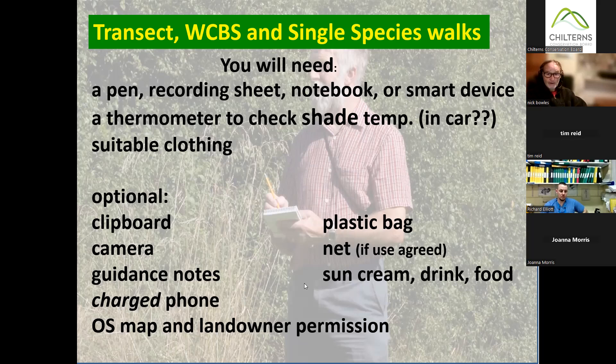As for the optional bits: one contentious item is the net. Most people on whose land we're walking have agreed to surveying, so using a net won't be a problem. You might have ethical reasons not to use one, but it's very rare that you damage an insect by netting it. You simply catch it, it sits still for a little while giving you a chance to identify it clearly, then you release it. I couldn't do my transect without a net — so many butterflies would whiz past me without me knowing what they were.